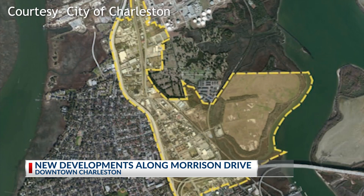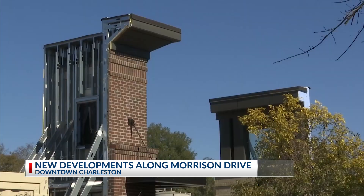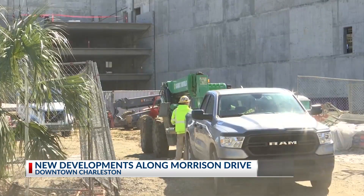Ever since the Cooper River Bridge opened in 2005, it made this area much more accessible to Mount Pleasant and areas east of the Cooper. The difference for Morrison Drive is that the area has more space than the already cramped historic district, which makes it more desirable for bigger builds.